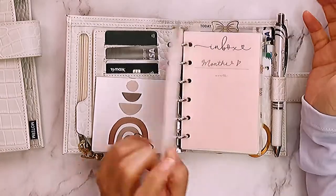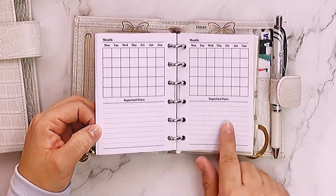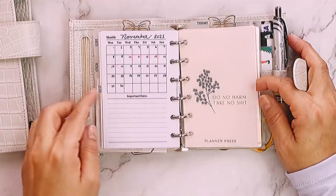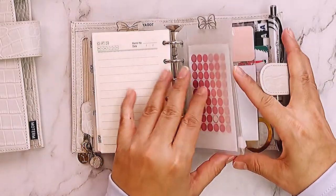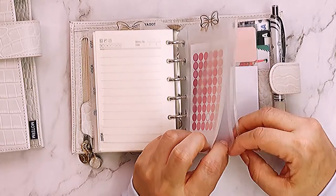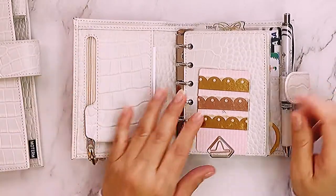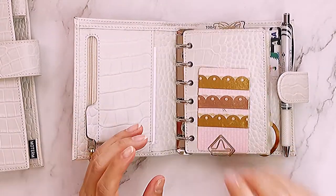I bought these dividers separately — the labels say inbox, month, to-do list. I bought these card holders that stick on separately, and these inserts are just months on one page. Let me show you what they look like without any writing or stickers. I also bought vellum dividers with sayings like 'to-do list' and 'notes,' a pocket from Amazon with transparent circle stickers, and the back has a pocket for money and receipts since it doubles as a wallet.